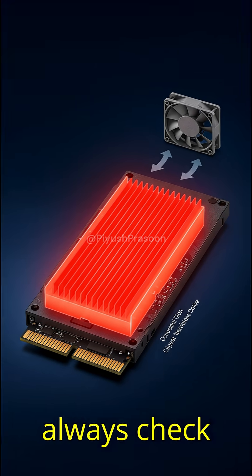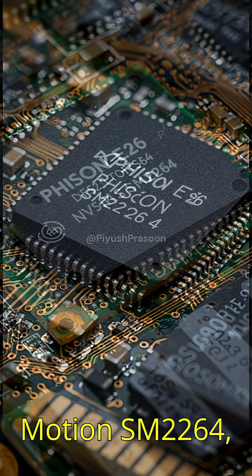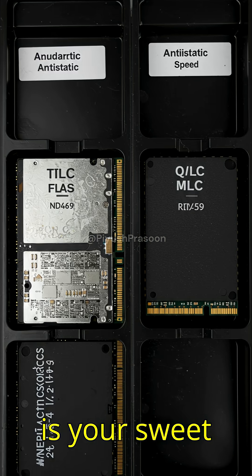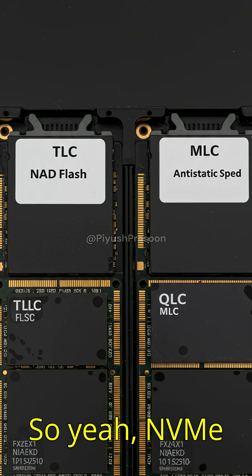Pro tip: always check the controller chip. Phison E18, E26, Silicon Motion SM2264 — these define the real-world performance. And NAND matters too. TLC is your sweet spot, but QLC? That's just for massive storage, not speed demons.